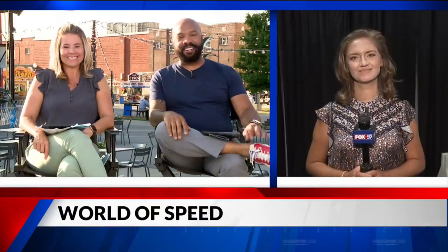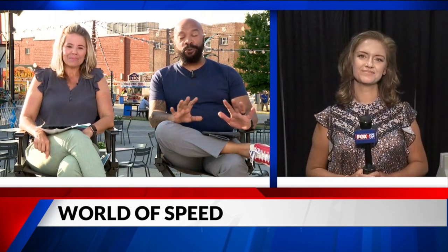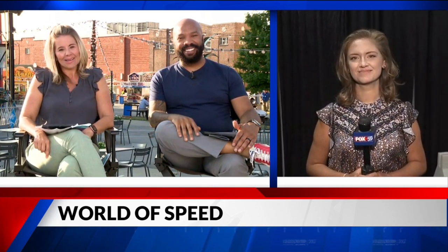World of Speed — let's go to Lindy Thackson. She joins us live this morning to show us some incredible vehicles. Hello, good morning.